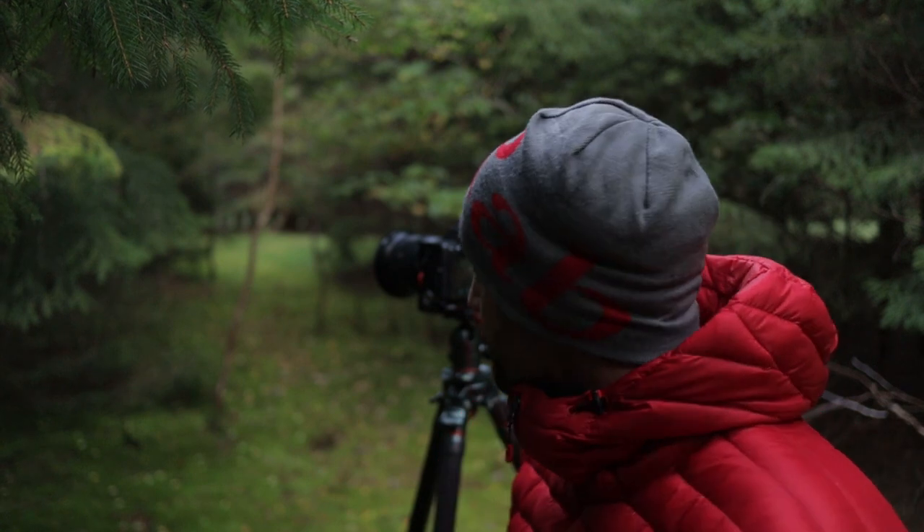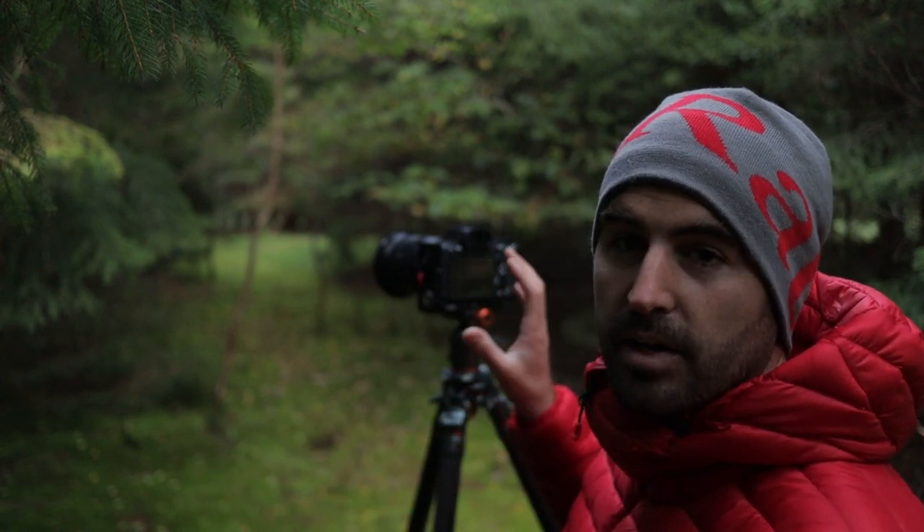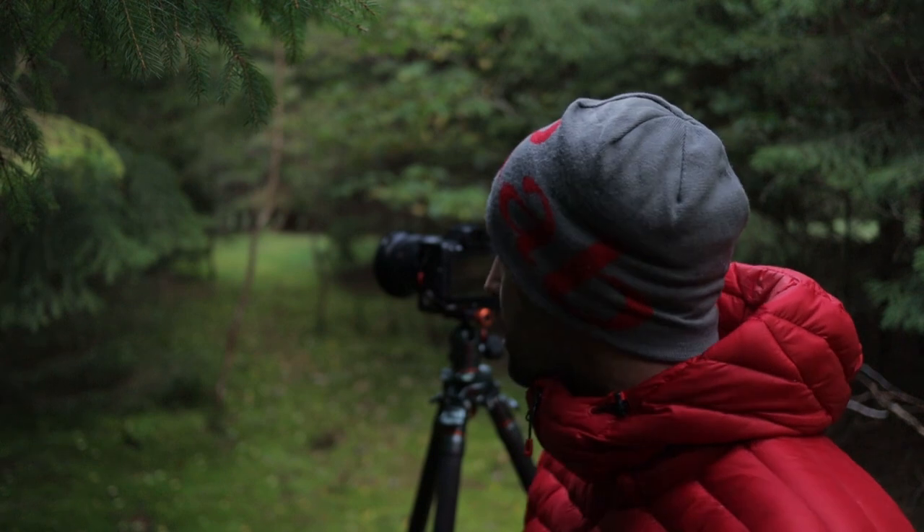Depth of field is a big issue with this one. I want a fast enough shutter speed to freeze the slight movement in the pine branches. I've also got quite a lot of dark area to the left-hand side of the frame which I don't want to underexpose and have to lift the shadows, especially at ISO 640. So I'm fighting things a little bit here, but I think it really does work - it's a nice image. I'll keep the shadows fairly dark and as natural as I can.